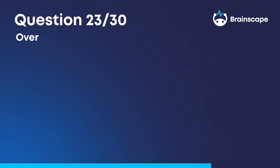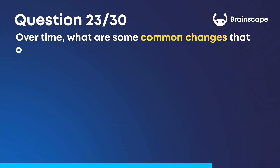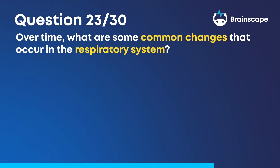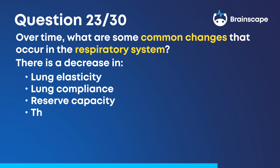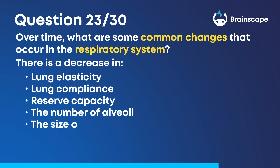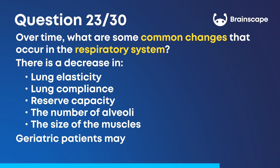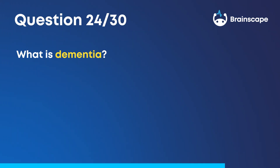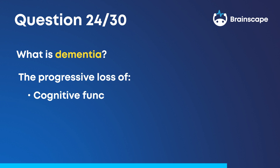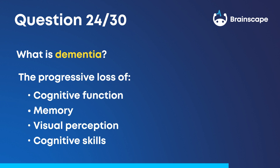Question 23: Over time, what are some common changes that occur in the respiratory system? There is a decrease in lung elasticity, lung compliance, reserve capacity, the number of alveoli, and the size of the muscles. Geriatric patients may also develop a curvature of the spine and be more prone to infections. Question 24: What is dementia? The progressive loss of cognitive function, memory, visual perception, and cognitive skills.